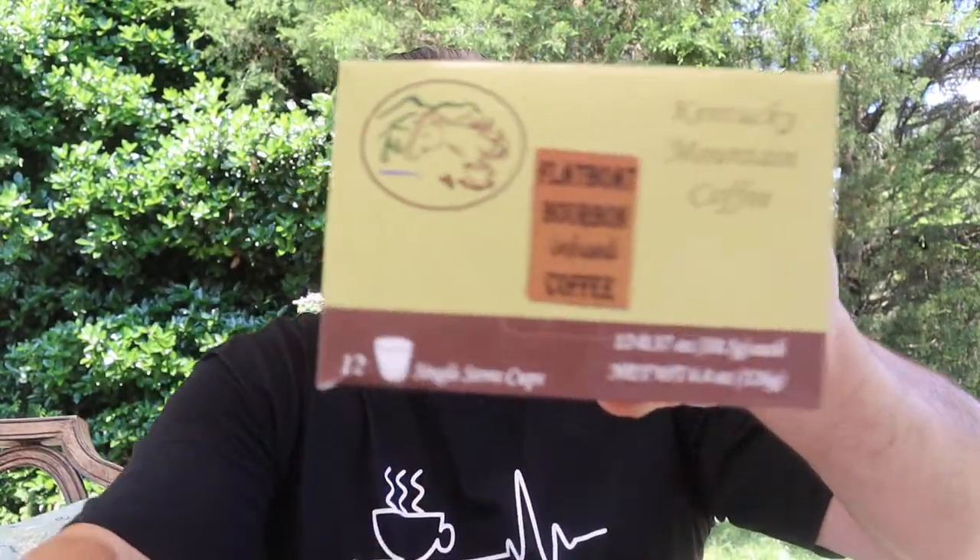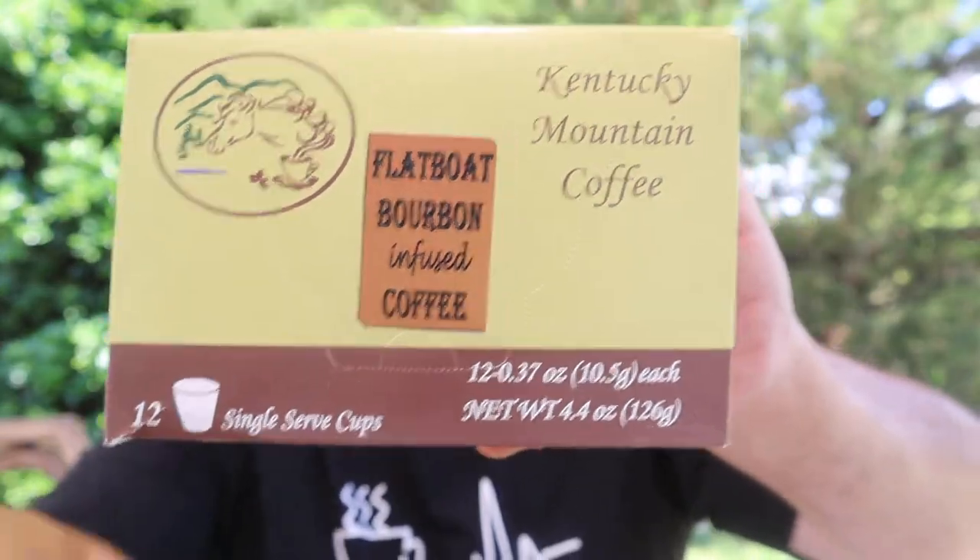The smell is just beautiful — that pleasant bourbon aroma. Imagine being at work and brewing this; the whole office would smell amazing. It's made in a convenient K-Cup. Be careful, because if you bring it to work everybody's going to want some. It smells like if you stuck your nose in an empty bourbon barrel — you can smell the wood and the bourbon.